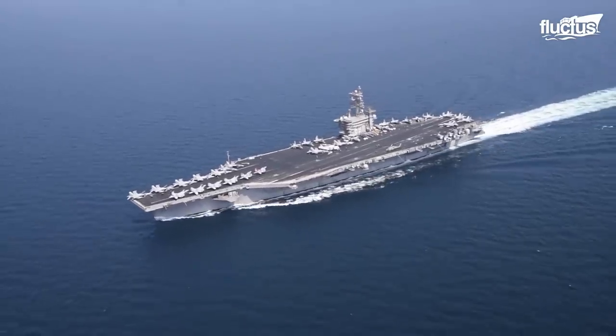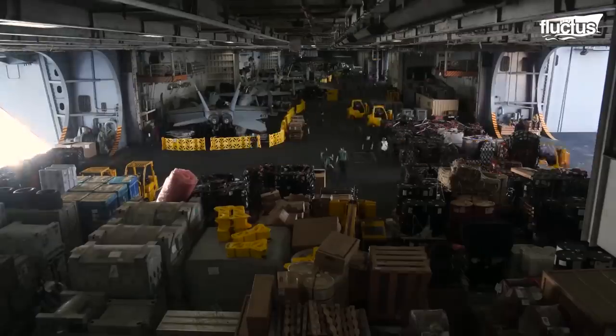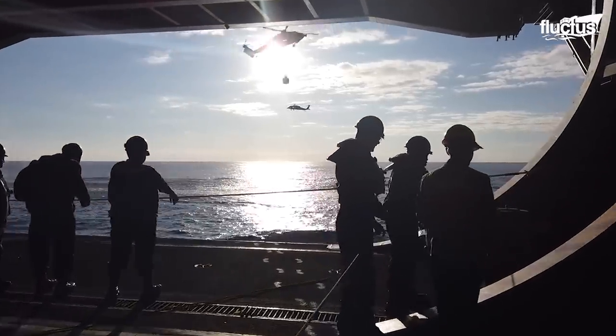A hangar like the one on the USS Dwight D. Eisenhower may be three decks high, with four elevators surrounding it.